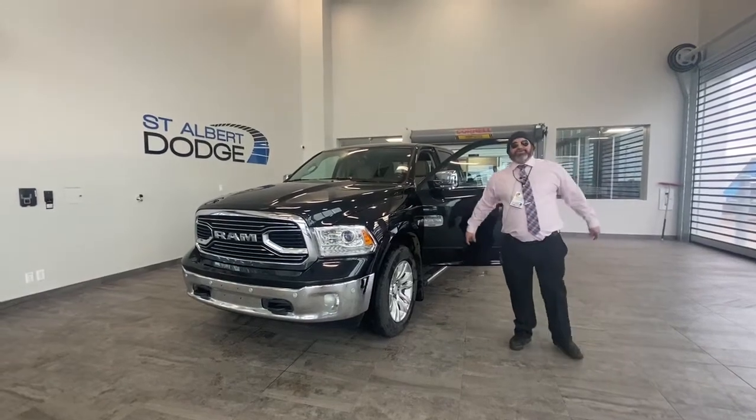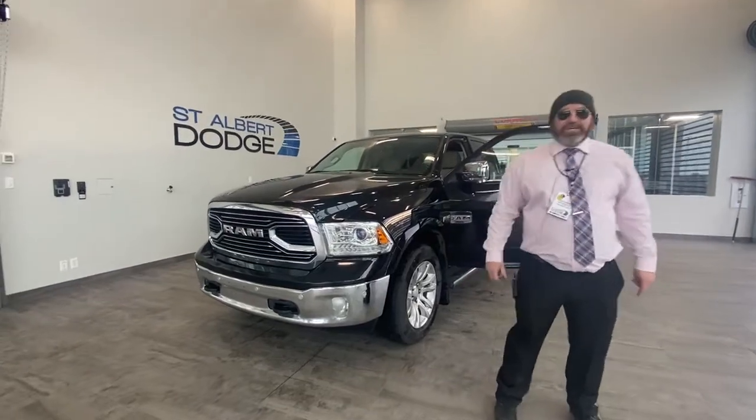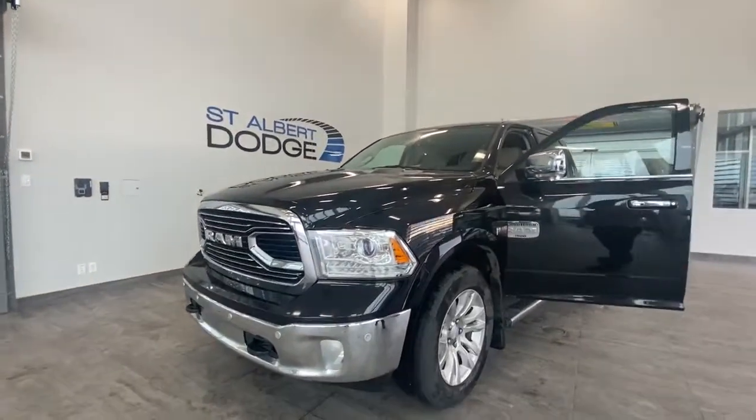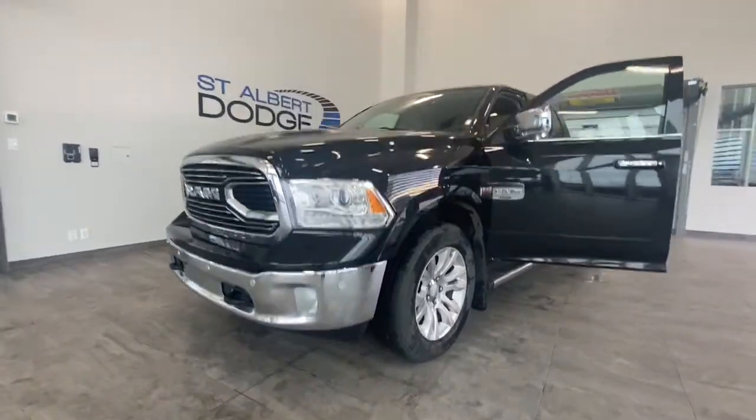Hey folks, I'm your man Yubi here at St. Albert Dodge again, located at 1155 St. Albert Trail. Today I'd love to show you this 2018 Longhorn Ram 1500.